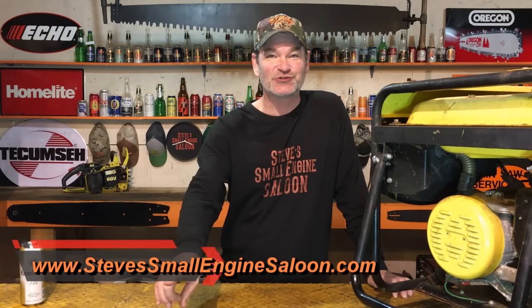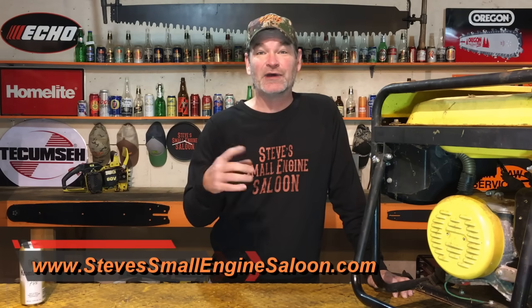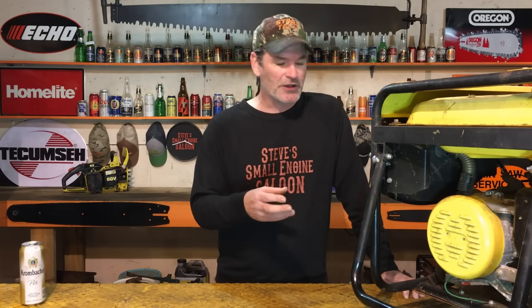Welcome back to Steve's Small Engine Saloon, everybody. Thanks for tuning in again. Check out my website at stevessmalleninesaloon.com after the show. A lot of us have generators around the house for when the power goes out — for emergency power — and sometimes these generators sit for long periods of time.